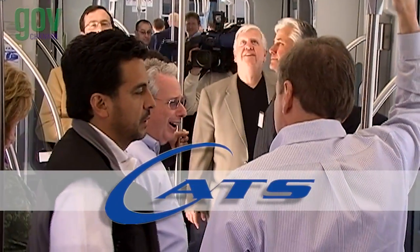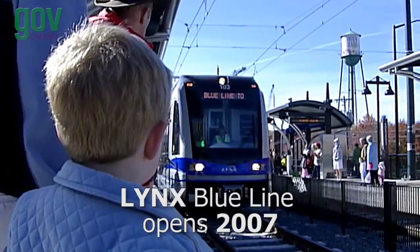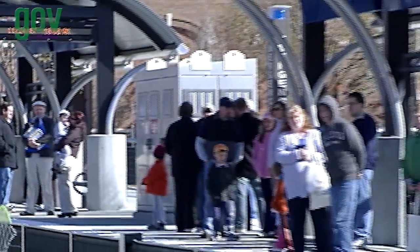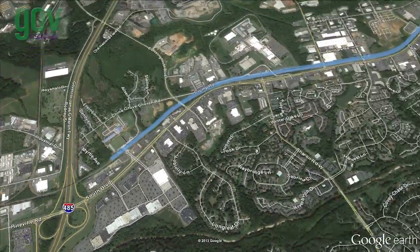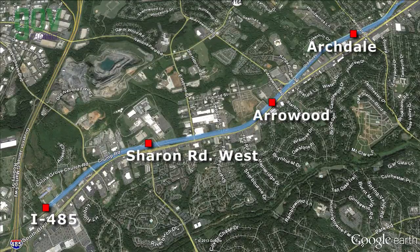The Charlotte Area Transit System, or CATS, and the City of Charlotte opened the Lynx Blue Line in November 2007. The Lynx Blue Line is the first light rail line in North Carolina. This 9.6-mile alignment operates from I-485 at South Boulevard to Uptown Charlotte.